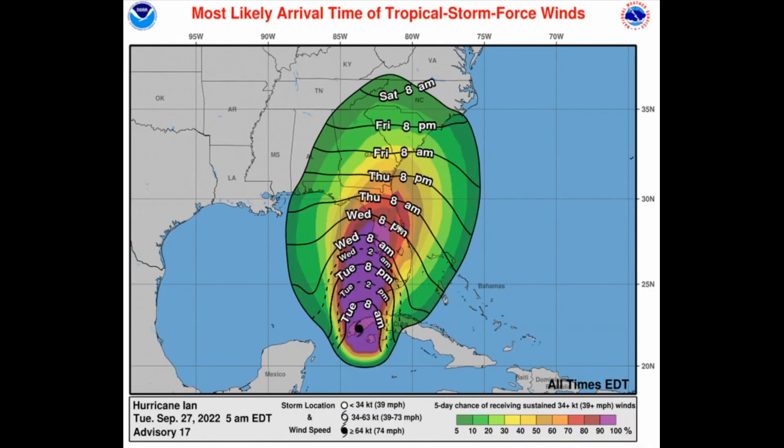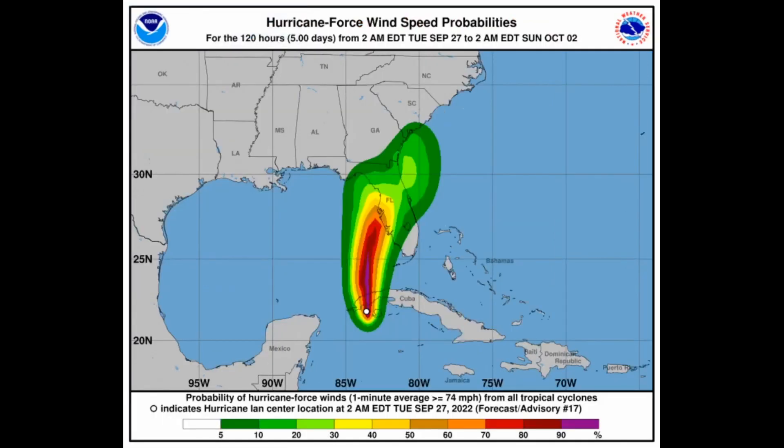Looking at the latest most likely arrival time of tropical storm force winds, there is a 90 to 100 percent chance now over Tampa, so we know for sure there will be tropical storm force winds arriving in that area as early as 2 in the morning on Wednesday or 8 in the evening on Wednesday as the system gets closer. You need to make sure you have everything prepared — make sure you have your windows boarded up just in case, because this is looking like a very potentially catastrophic hurricane.